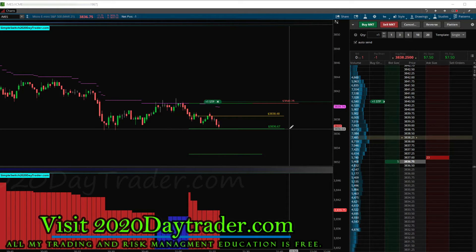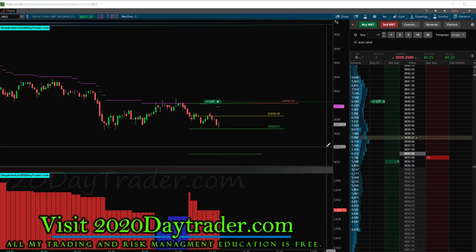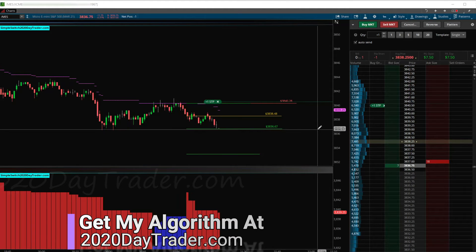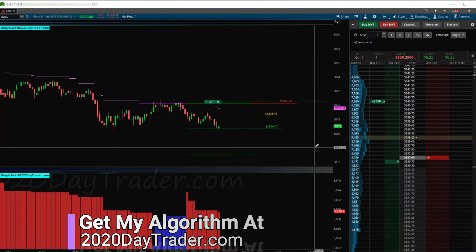We're in the target zone. Right now I could jump out of this trade and it would be a good trade. This is hitting the target, which is also a support area right here. If we break this support, this thing could really slide, so I'm going to give it a second and let it do its thing.